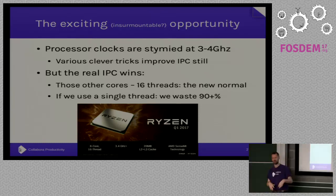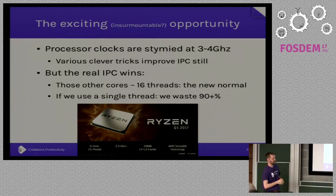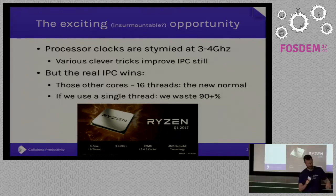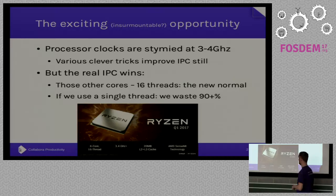As we all know, processors aren't getting any quicker clock-wise. There are lots of clever tricks to try and improve IPC — deep branch prediction, superscalar architectures and things — but they only really go so far. There are not huge wins in IPC coming.